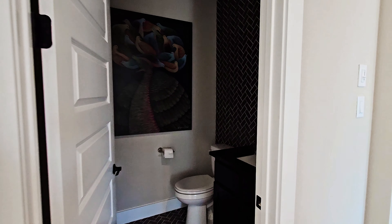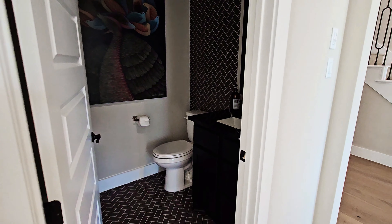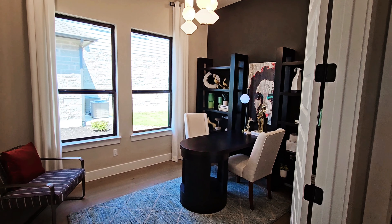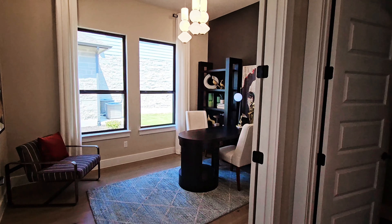Right across will be the half-bathroom, which is next to the office. This home has a dedicated office space as well as a flex space.